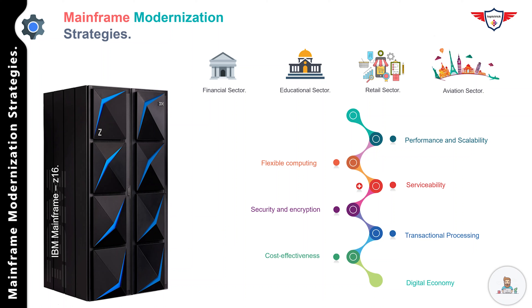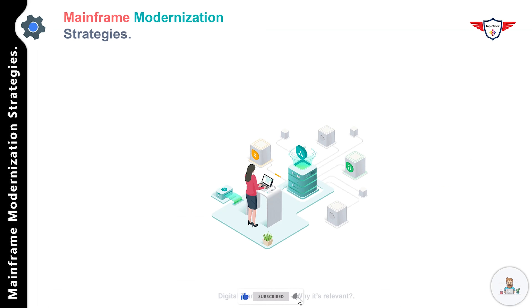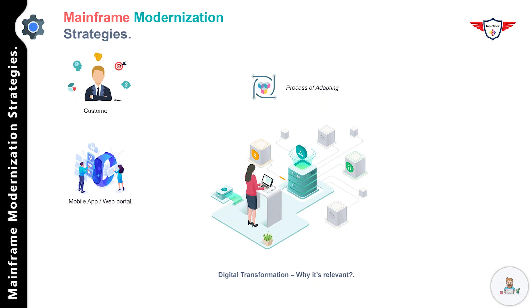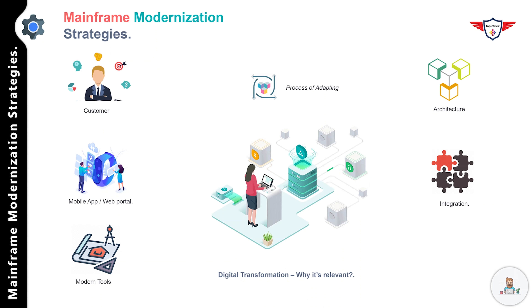Modernization is the process of adapting something to modern needs or habits. The concept of modernization in IT can mean different things to different people. From a customer perspective, application modernization means implementing customer-centric digital tools like mobile apps or websites to improve the customer journey. From an architectural perspective, it could mean integrating various technologies, platforms, and applications across the enterprise in a seamless manner. What everyone has in common is a focus on using innovation to deliver better business value — not changing technology for the sake of being called modern.